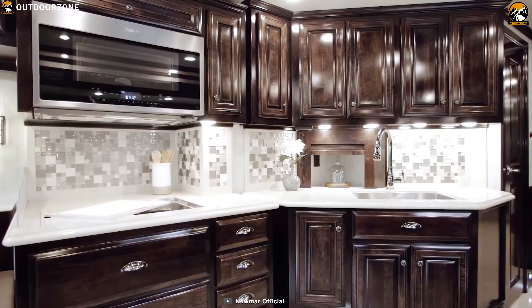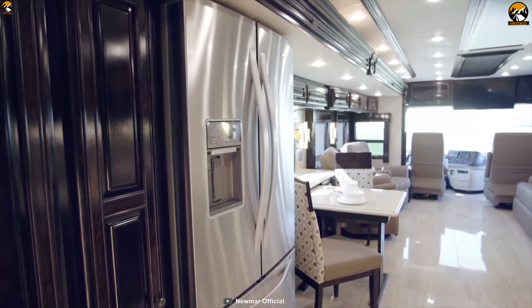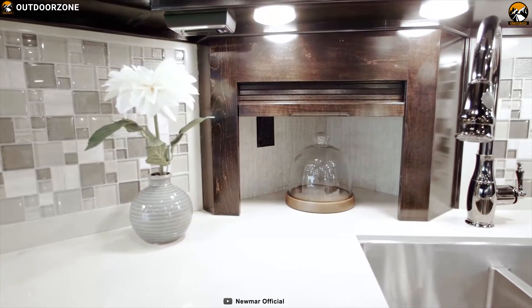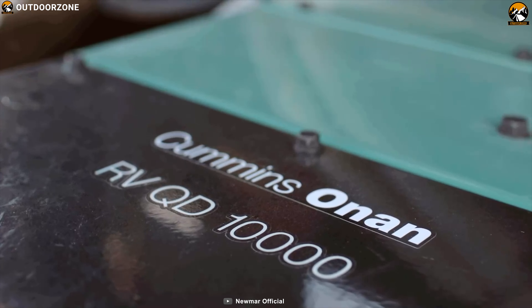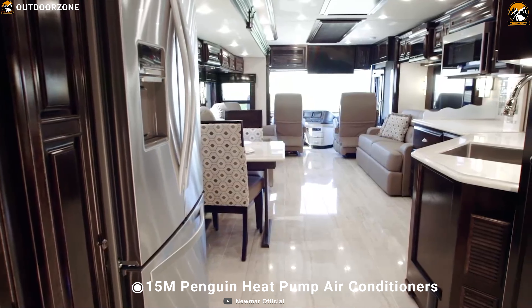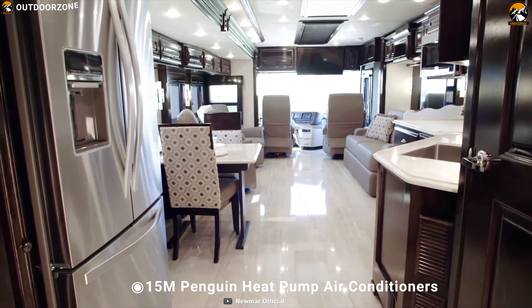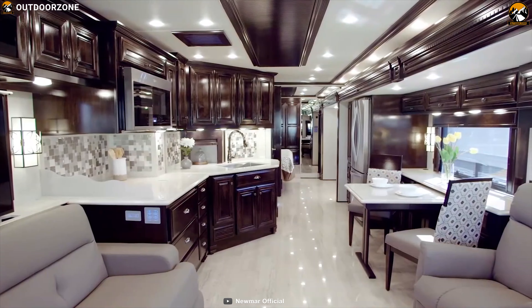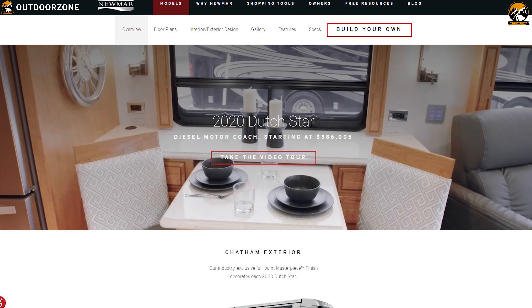This motorhome has a beautiful kitchen equipped with 3 burner cooktops, a fridge, oven, and all the essentials you need for convenient cooking. Equipped with a 10kW Onan generator and 3 Penguin heat pump air conditioners, it ensures you always have power and stay comfortable. The Newmar Dutch Star Class A Motorhome is one of the most luxurious motorhomes available, with a starting price of $500,000.